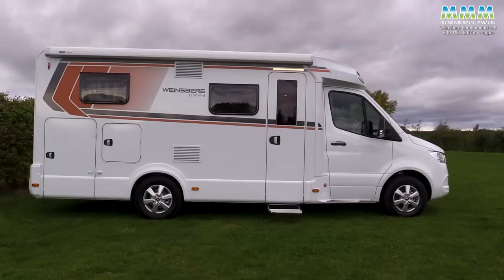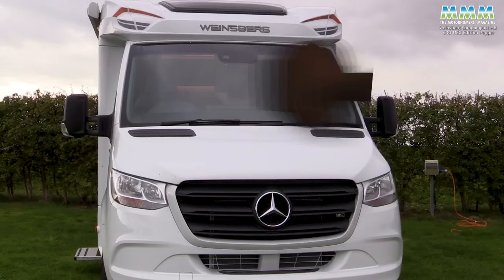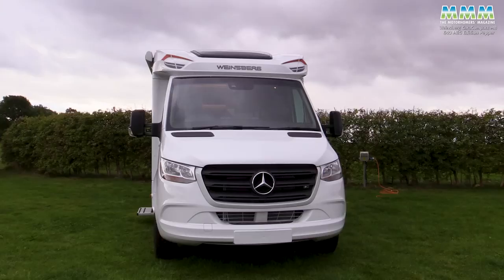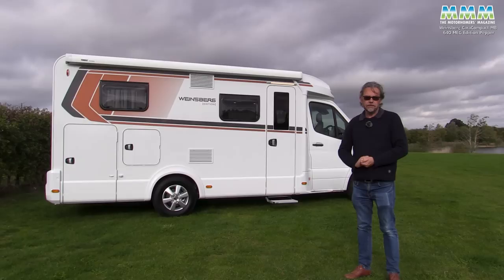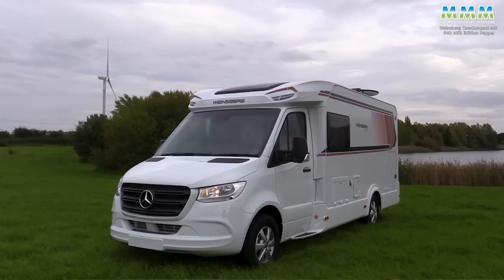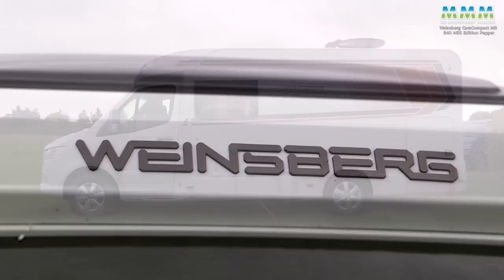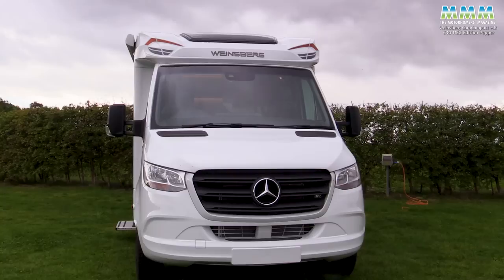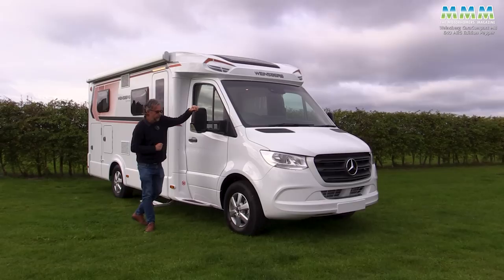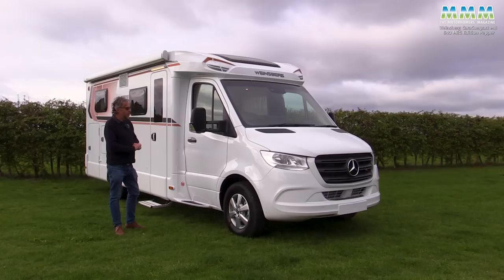The downside of that three-pointed star has always been cost, so Mercedes-based motorhomes have traditionally been big and expensive. Not anymore. How much for this Edition Pepper? Well, if you go for the standard model, you can actually buy one for just under 70 grand — that's for a 150 horsepower manual gearbox version. Most people will probably want an automatic when they're buying a Merc. Nevertheless, 70 grand for a Mercedes coach-built from Germany. Remember that Weinsberg is part of the Knaus-Tabbert Group, so a big, respected German brand. It does seem like rather good value. But then the Pepper Edition has always looked good value because this is one of Germany's top-selling motorhomes, or rather its Fiat equivalent has been for several seasons now.